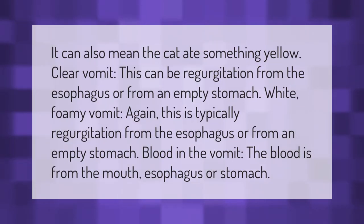It can also mean the cat ate something yellow. Clear vomit can be regurgitation from the esophagus or from an empty stomach. White foamy vomit is also typically regurgitation from the esophagus or from an empty stomach. Blood in the vomit comes from the mouth, esophagus, or stomach.